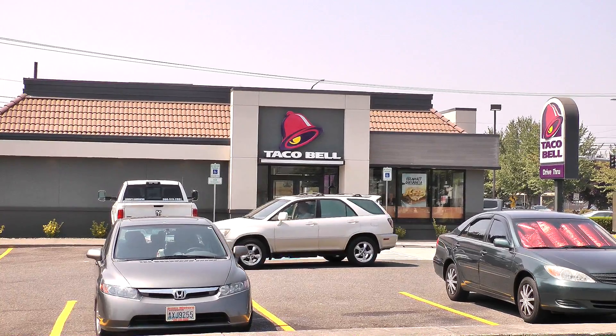Hola gang and welcome again to Old Nerd Reviews. I'm Tony, your old nerd of the day, and I try things so you don't have to. Today I am over at Taco Bell to try their brand new Beefy Potato Rito.